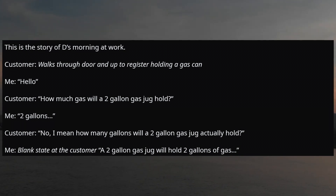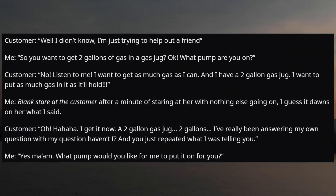Customer: 'No, I mean how many gallons will a two-gallon gas jug actually hold?' I give her a blank stare. Customer repeats: 'A two-gallon gas jug will hold two gallons of gas.' Customer: 'Well, I didn't know — I'm just trying to help out a friend.' Me: 'So you want to get two gallons of gas in a gas jug? Okay, what pump are you on?' Customer: 'No, listen to me. I want to get as much gas as I can and I have a two-gallon gas jug. I want to put as much gas in it as it will hold.' I give her another blank stare.